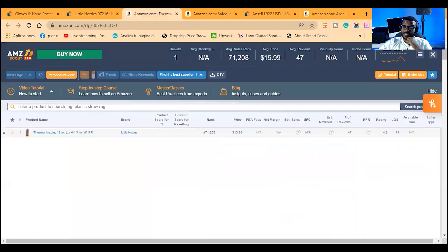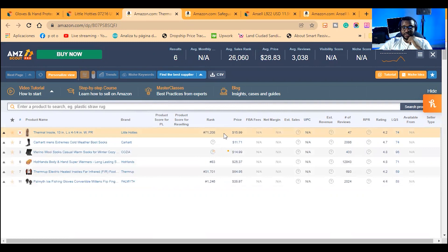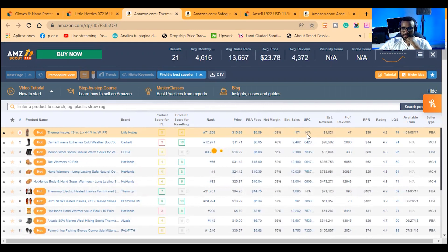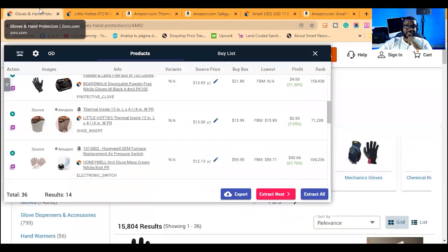I can also check AMZ Scout Pro for extra data. I like using it as additional context — me being a mathematician and all. This item sells about $1,000 a month, more than once a day — about 5 to 6 times a day. So that's two items you can definitely sell on Amazon.